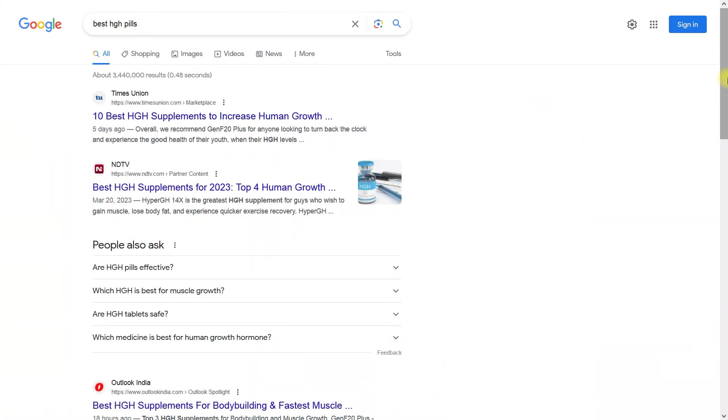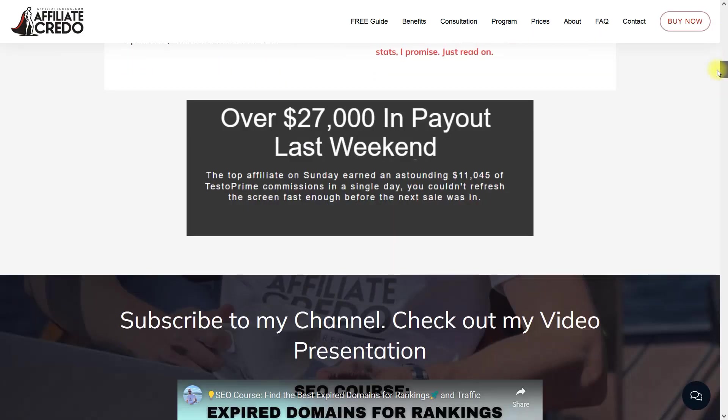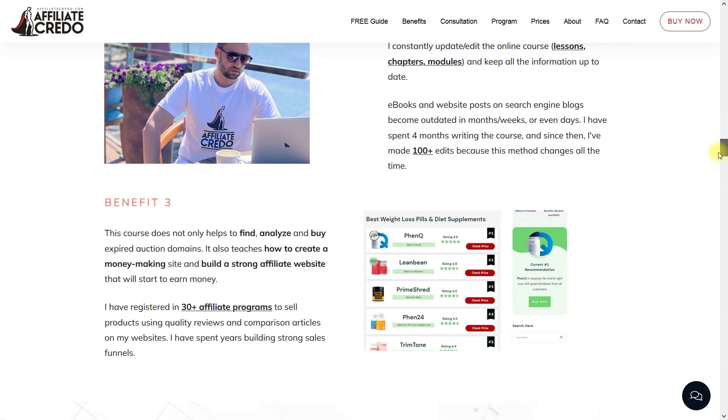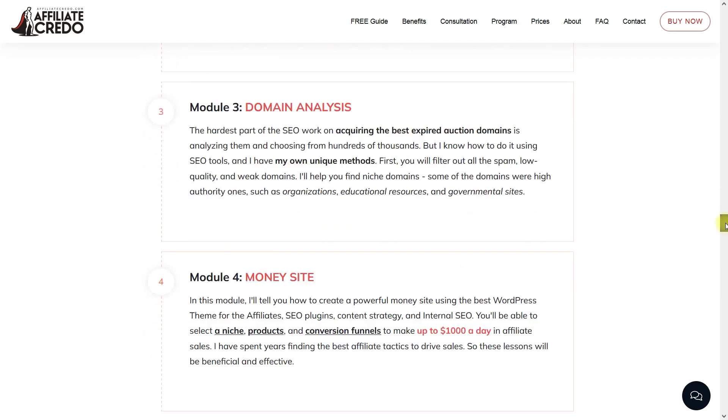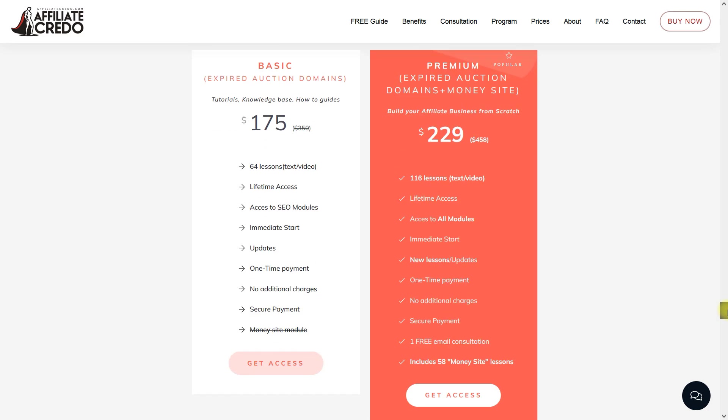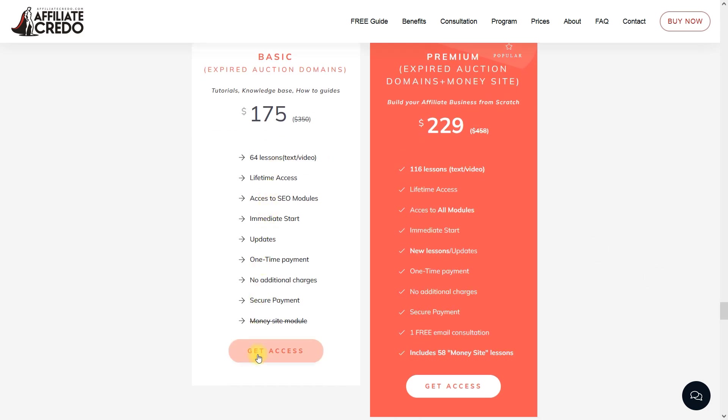I created a unique SEO course about working on finding, analyzing, and buying expired domains, called 'How to Turn Auction Expired Domains into Gold.' For a small fee of $175 or $229, you can get access and get all the insider information on how to find the best domains and turn them into profitable affiliate websites.